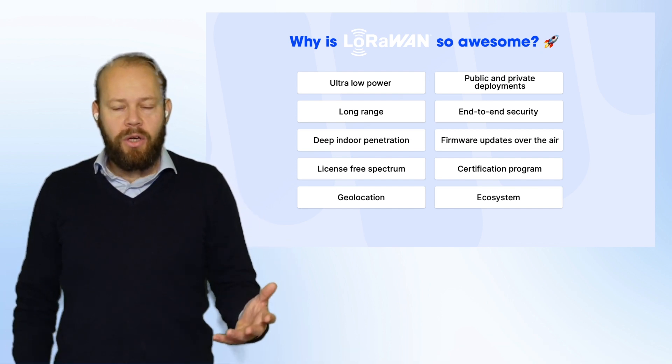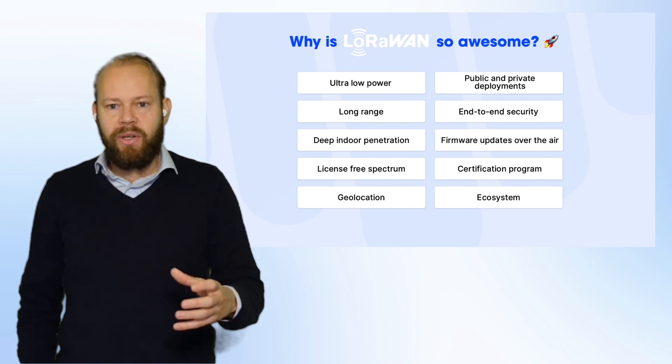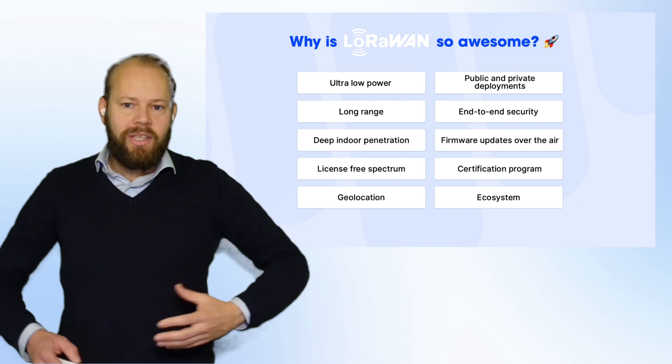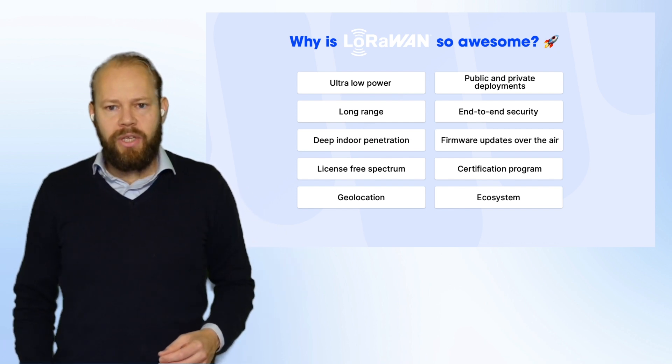So let's revisit why we think LoRaWAN is such an awesome technology. First of all, it's low power, meaning devices can last on battery for very long. If I put something out in the field or even put a device on an animal, I do not have the luxury to change the battery every few weeks — I want it to last for years.